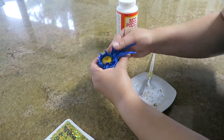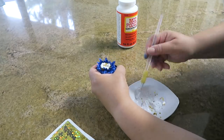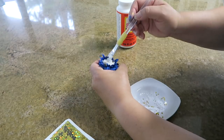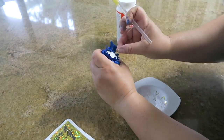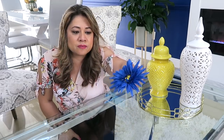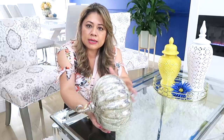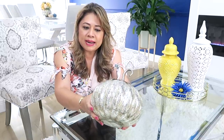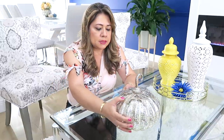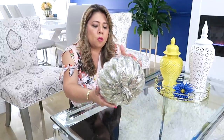Lo único que voy a hacer es revolver el Mod Podge o cualquier pegamento blanco escolar con un glitter grueso en color dorado, y se la voy a pegar con una brochita en la mitad de la margarita para que le dé un poquitico de glamour y de elegancia. Estas margaritas yo las vi con estambre, lo más de lindas a $6.99 en la tienda de Michaels. Así es que aquí te dejo la idea por si tú quieres hacerlo también. Mira qué precioso quedó. Este lo pondré acá en la mitad. En este otro lado de la mesa pondré esta calabaza. Esta es en vidrio, con una terminación vitralizada o cristalizada. Está bien preciosa, bien elegante. Esta la compré, creo que fue en Home Goods.